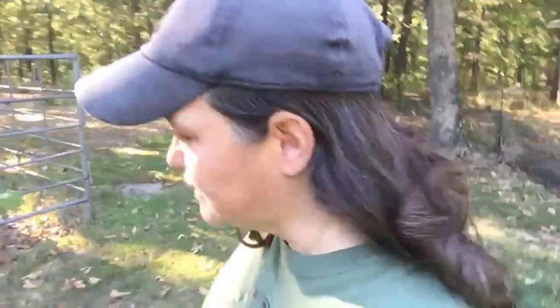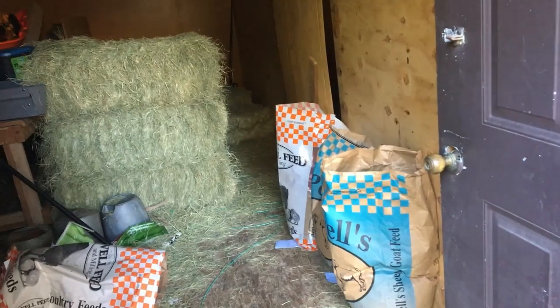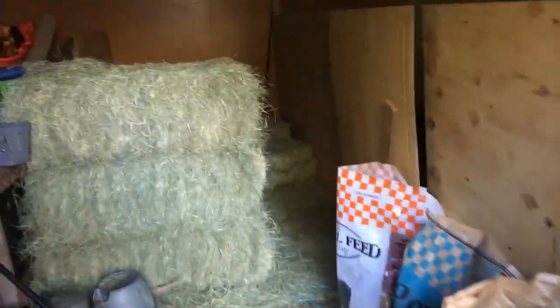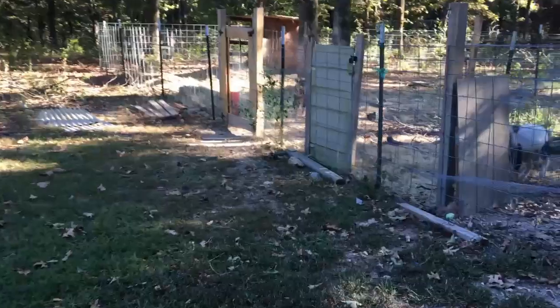Hey guys, it's been a while since I've taken you out to show you the goats and stuff. We're gonna go feed — there's more stuff I'm gonna have to pack up.